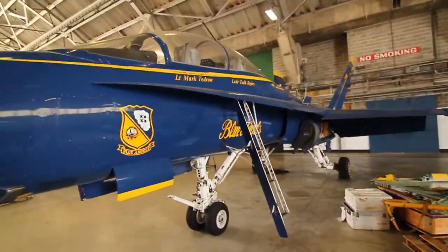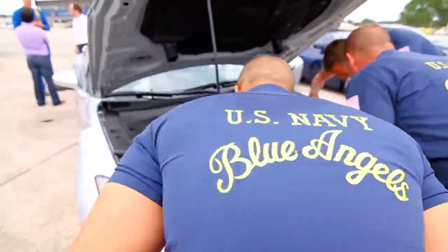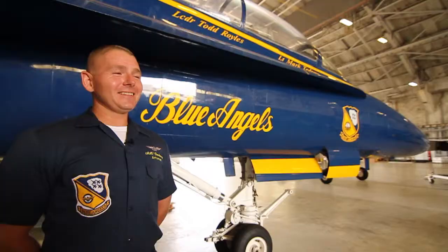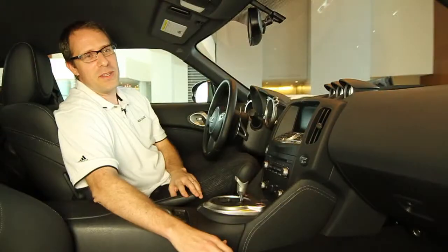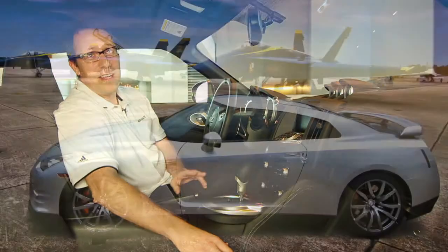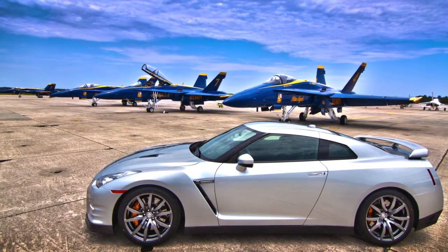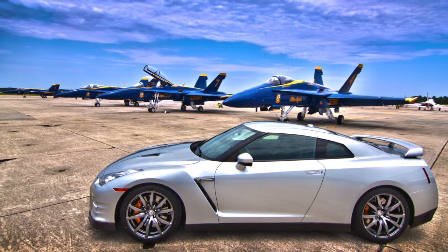While Nissan's team studied the jets, they let the Blue Angels try out the Nissan GTR. Van Dam now wants his own. If I had the keys to the jet, I would trade you. The GTR is an incredibly quick car and an incredibly high-performing machine, so to put those two together is just a natural thing to do.